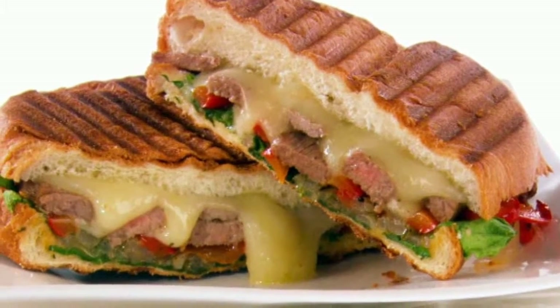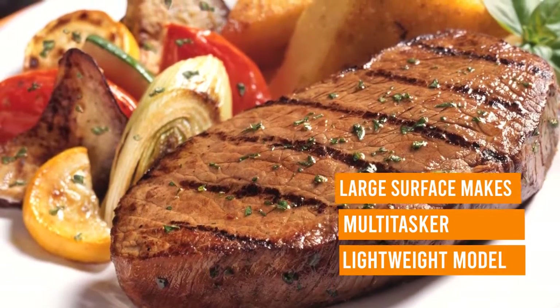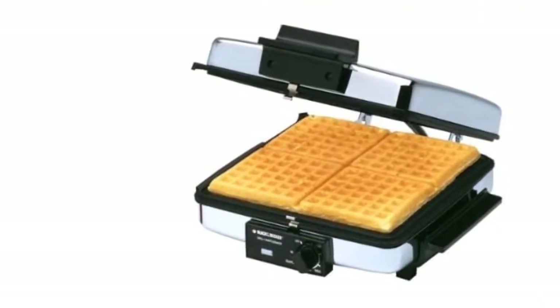It makes thin waffles with shallow wells, crispy on the outside and slightly chewy on the inside. On average it makes waffles in about eight minutes — longer than ideal, but still respectable compared with other affordable options.